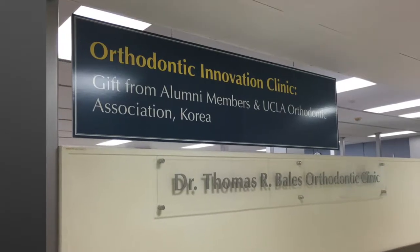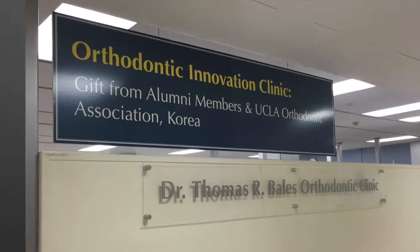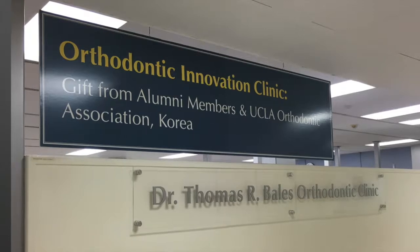Welcome to the UCLA Orthodontic Innovative Clinic. At UCLA Ortho, we have two major research teams, with Dr. Ting focused more on translational science and Dr. Moon more on clinical research.